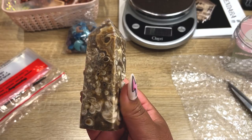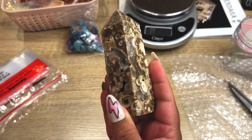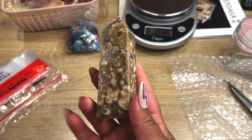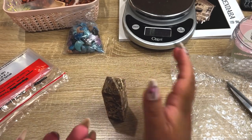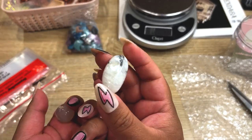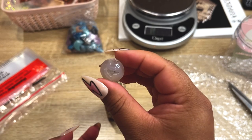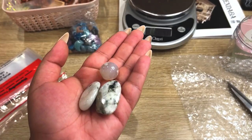Our next order is this brown aragonite obelisk. We do have a few of these and I was offering them at a super affordable price — I think we have maybe three left, so if you're interested go ahead and snag one. They also got two rainbow moonstones — this one is very flashy with a little silver flash. And for their freebie, I'm going to give them this little flower agate minisphere, which has a little druzy pocket.